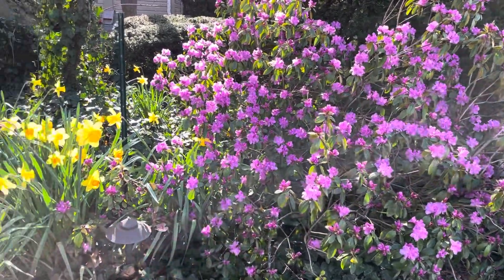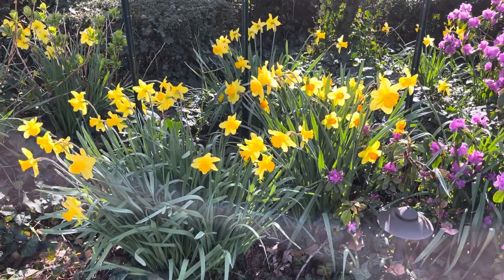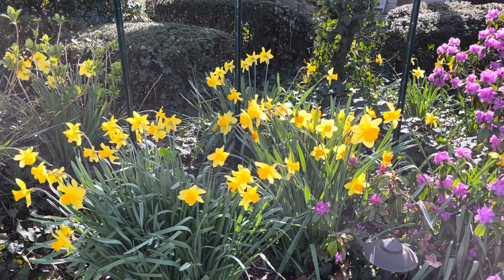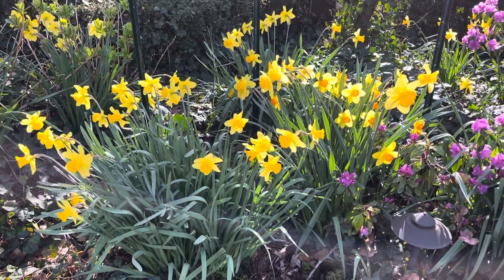Anyhow, as we take one last look at the beautiful daffodils on this Easter Sunday, I say to you, we will see you next time. This is Joe Gentile from Plant Health Organics in Frenchtown, New Jersey. Happy spring, everybody.